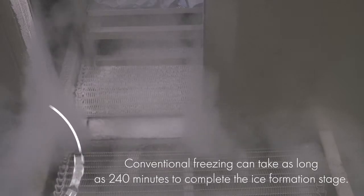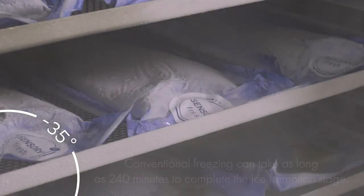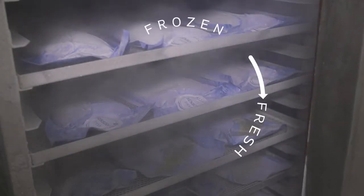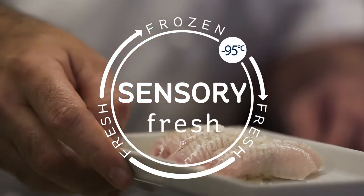And to capture the colour, aroma and flavour, minus 35 degrees must be reached quickly. Conventional freezing won't do it, but our rapid freezing will and much more. We call it sensory fresh.